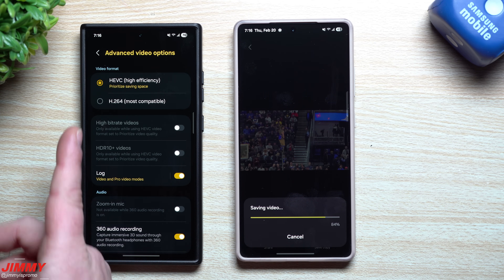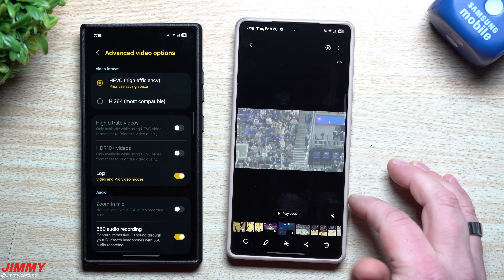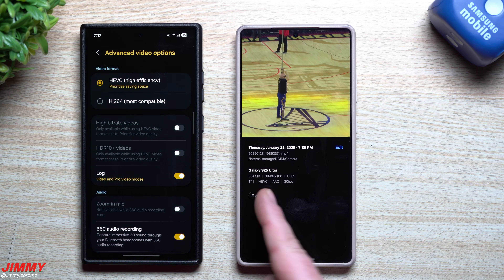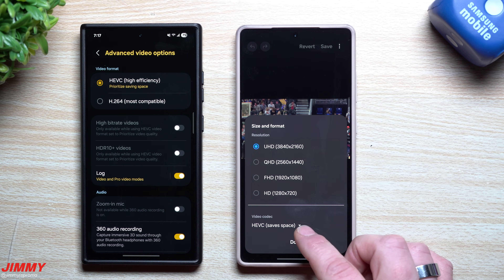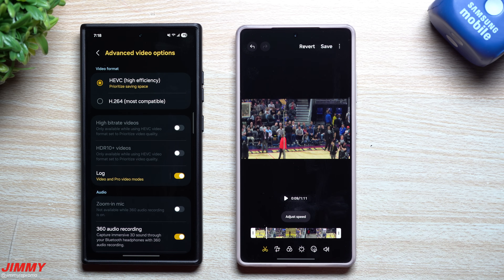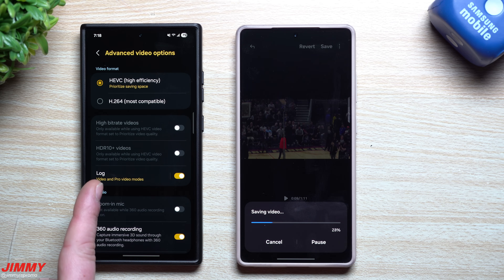If you shoot in HEVC and have compatibility issues uploading somewhere, you can convert the format after the fact. Open the video in gallery, tap the edit button, go to 'Size and Format' in the top right, then change the video codec from HEVC to H.264 and tap done. This keeps it at Ultra HD quality while making it the most compatible format. That's how you handle log footage for compatibility.